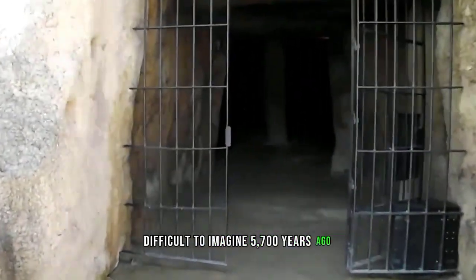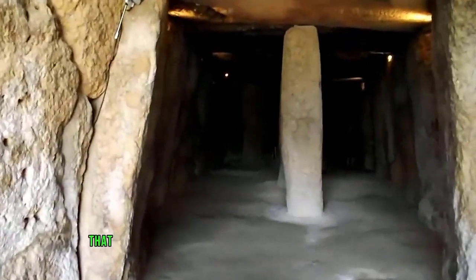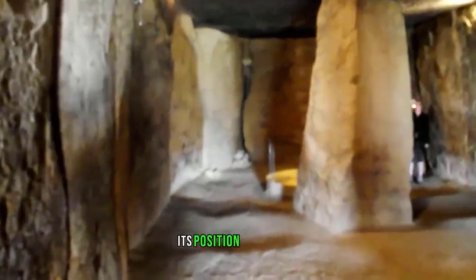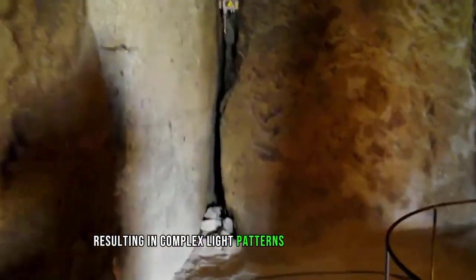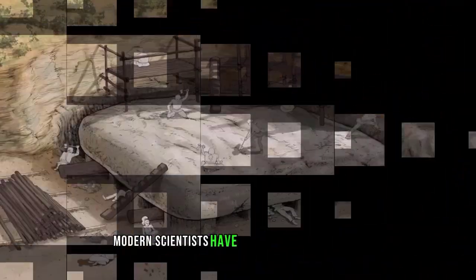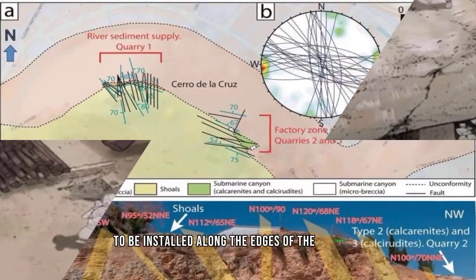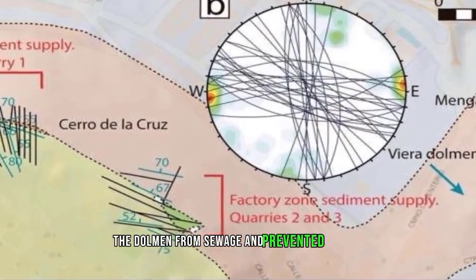The research team also claims the dolmen was deliberately oriented in a specific direction. In particular, its position is oriented toward the nearby mountains, resulting in complex light patterns within the chamber. Furthermore, modern scientists have concluded that ancient engineers developed a method allowing smaller stones to be installed along the edges of the chamber, which reliably protected the dolmen from drainage and prevented erosion.